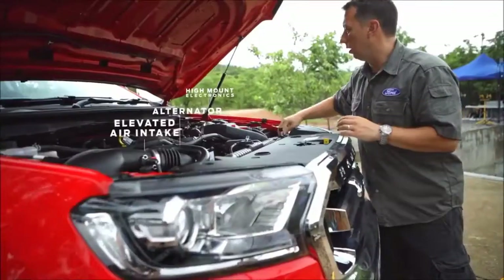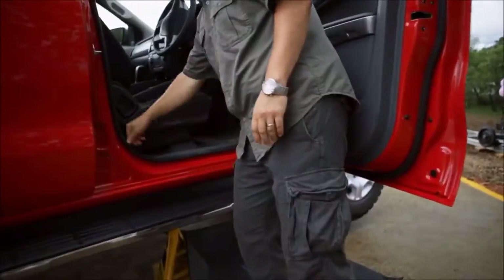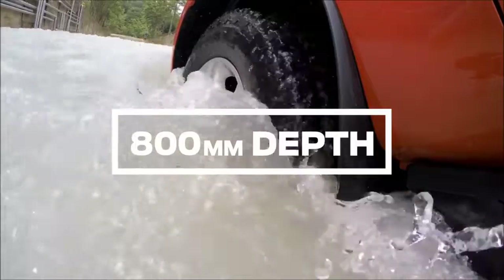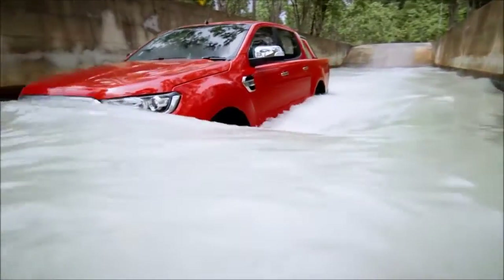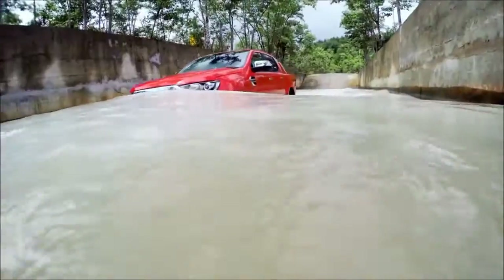The alternator was brought up and electrical components were moved high up in the engine bay — it's been designed to be tough. The Ranger's smart aerodynamics work like a ship's hull, forming a bow wave that spreads the water away from the air intake as the truck cruises.